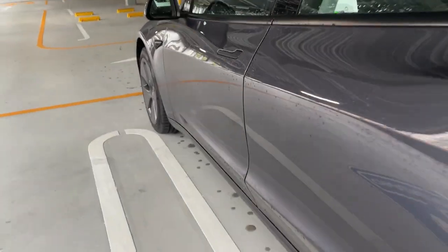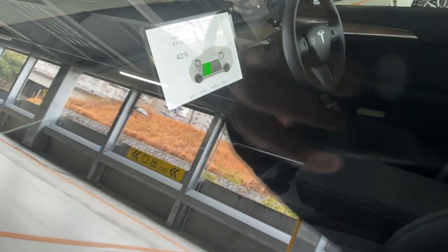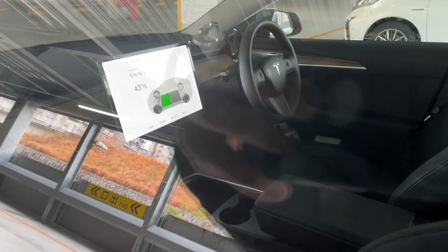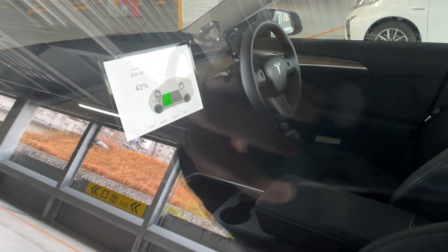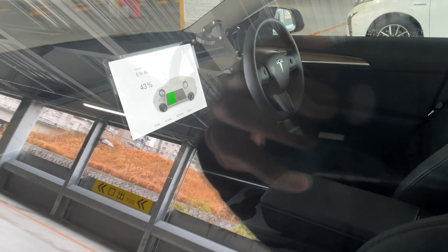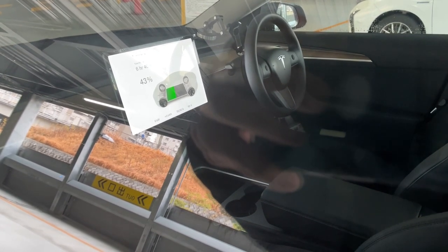Good. Let's see the front panel. As you can see, 6 hours and 35 minutes for a full charge. So right now it's at 43 percent and we'll come back and check it out in one hour or a little after one hour.